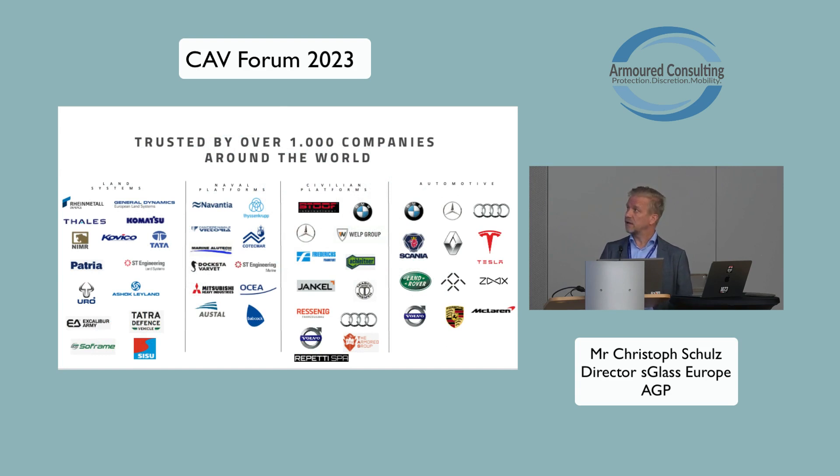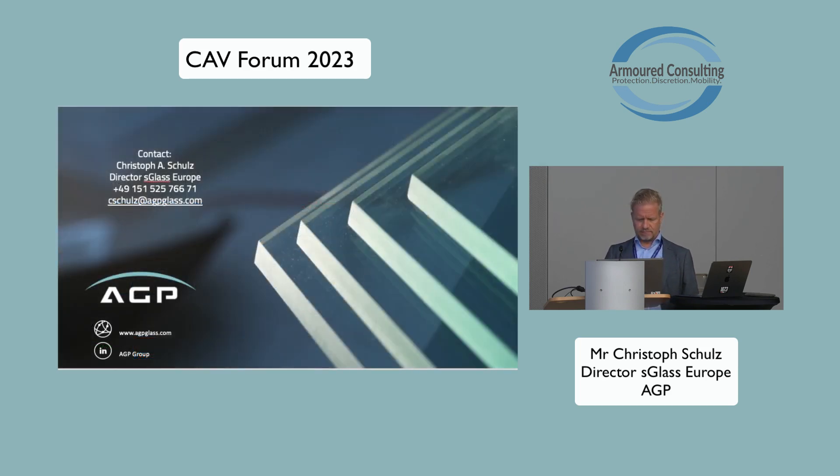We have more than 1,000 customers worldwide — in the military land sector, civilian armored platforms, and the automotive industry. Some of them are represented here in the exhibition. If you have any questions, you are very welcome to ask now or later — I will be here the whole day, and tonight we will have a good opportunity for further discussions. You can also always send me an email and ask for specific information. Thank you.